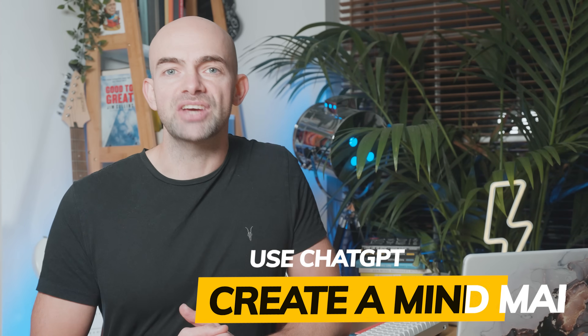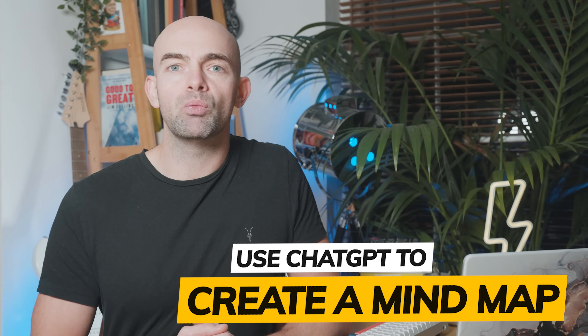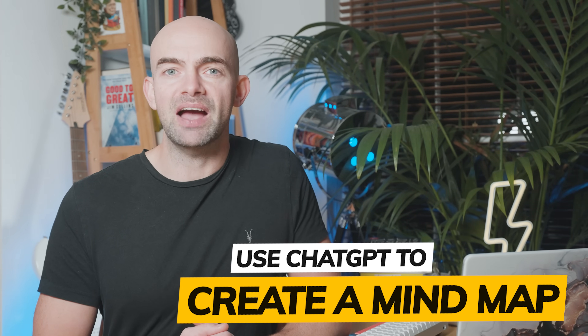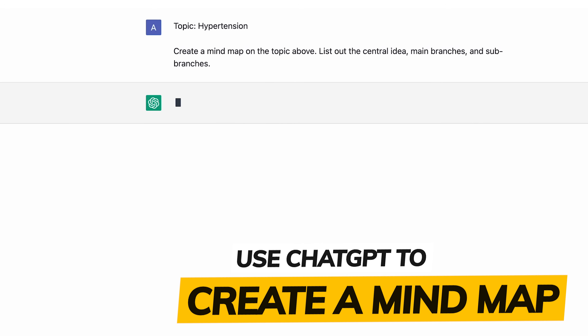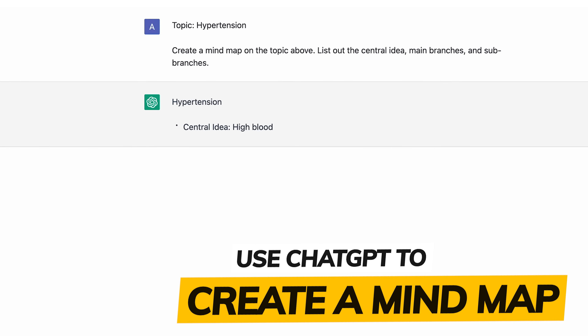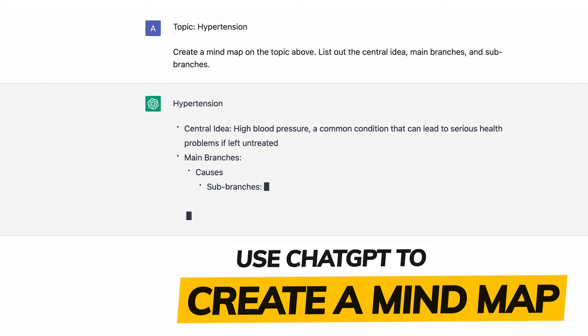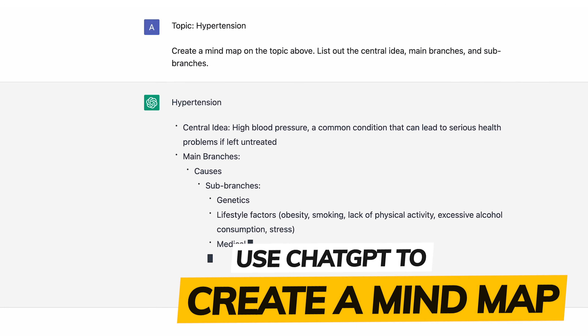Mind maps are a great way to prepare for anything, but knowing where to start does take time. ChatGPT can help you build an effective mind map with a very simple prompt. For example, put in any topic — such as hypertension — and ask ChatGPT to create a mind map on the topic. Ask it to list out the central idea, the main branches, and all the sub-branches to help you get started.